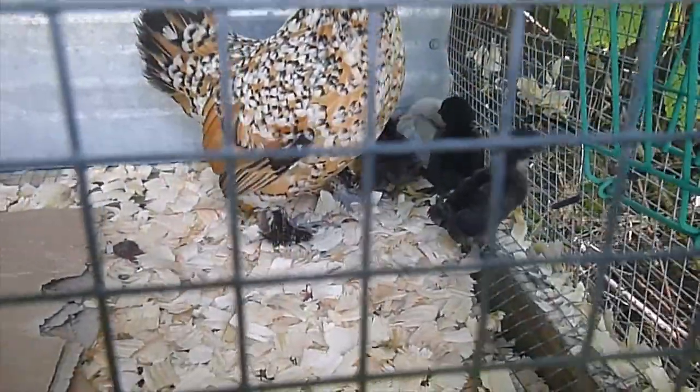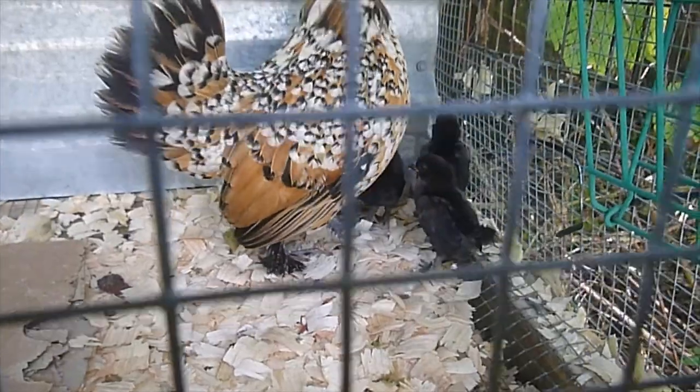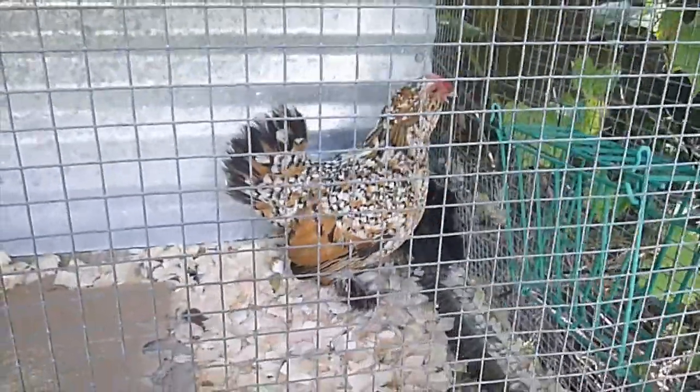This hen has got four babies and she's taking good care of them too. She sat on the eggs, and that's the reason why we picked these — because they raise their own babies too.